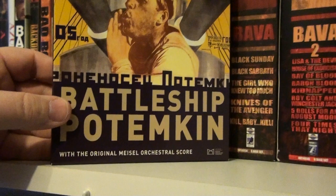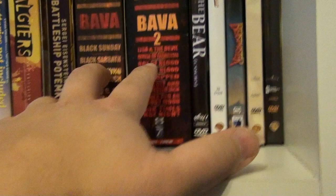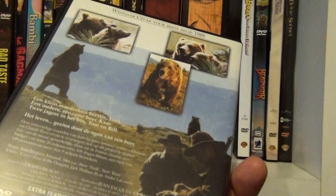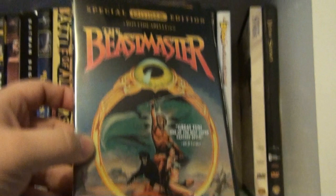Battleship Potemkin — one of the most important movies in the history of cinema, by Sergei Eisenstein. Here we have the two Mario Bava box sets from Anchor Bay. The Bear — a beautiful, beautiful film; I really love this one. The Beast from 20,000 Fathoms — Ray Harryhausen, the classic. The Beastmaster. And finally, Before Sunrise and the follow-up Before Sunset.